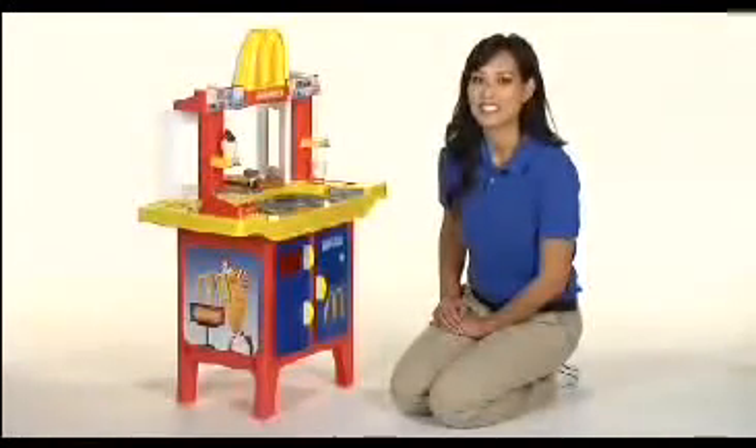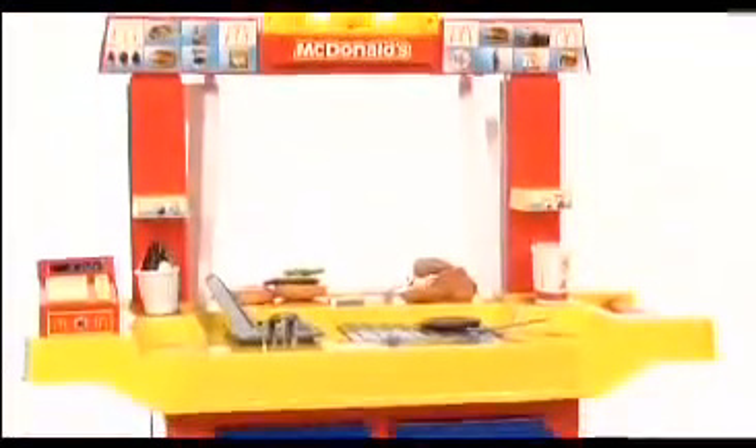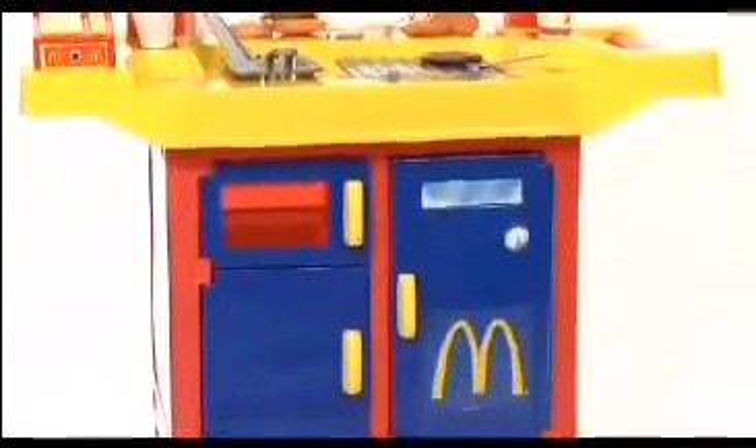Hi, I'm Aubrey and this is the Just Like Home McDonald's Drive-Thru with Play Food from Toys R Us. This brightly colored kitchen in familiar McDonald's yellow, red and blue is just the toy for the fast food lover in your world.